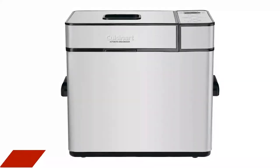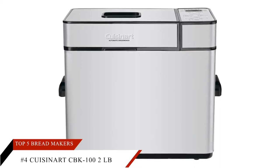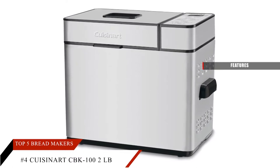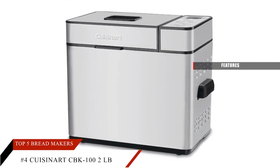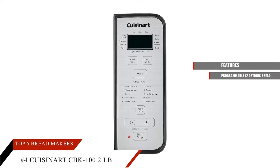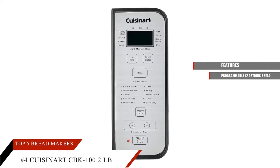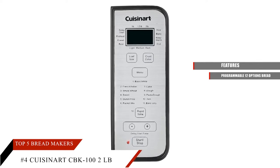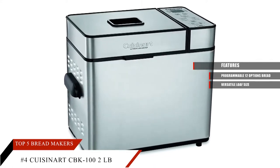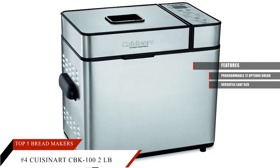At number 4, we have the Cuisinart CBK-100 2lb Breadmaker — a smart choice for smart people. It is a programmable bread machine that offers 12 different settings to produce different kinds of bread. You can also set the machine with 3 different crust settings and a 13-hour delay timer. Versatile loaf sizes of 1, 1.5, and 2lb loaves can be made with this bread maker, helping you make the loaf size as per your requirement.